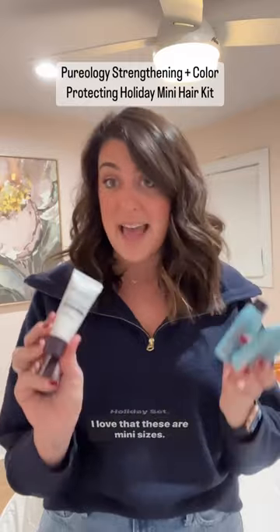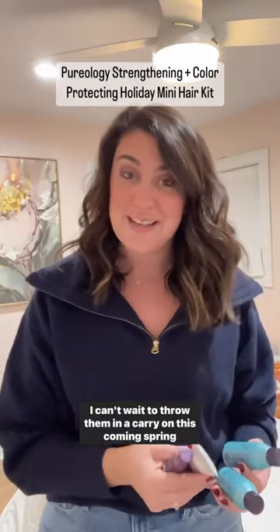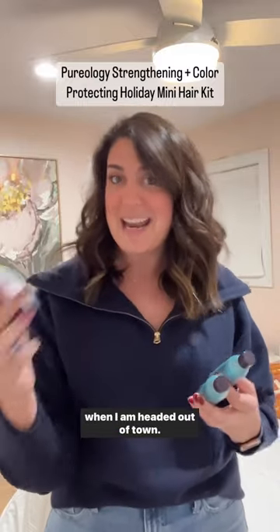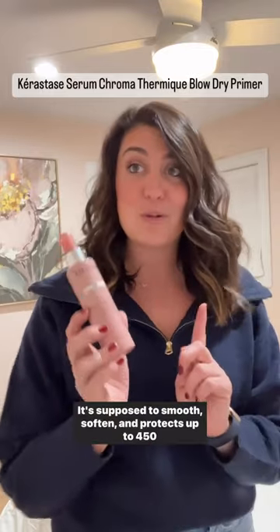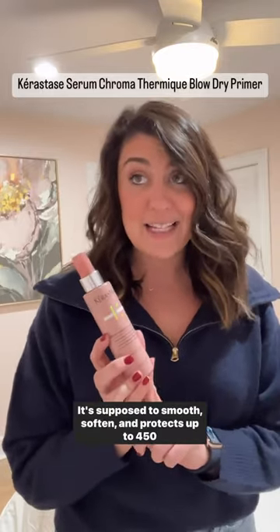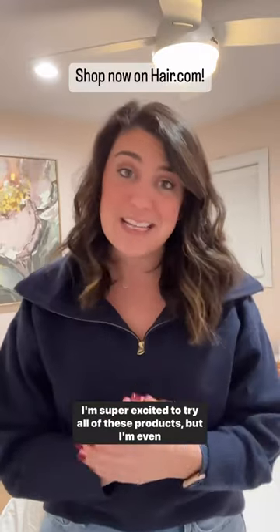I love that these are mini sizes — I can't wait to throw them in a carry-on this coming spring when I am headed out of town. The Kérastase Sérum Chroma Thermique Blow Dry Primer is supposed to smooth, soften, and protect up to 450 degrees of fervent heat. I'm super excited to try all of these products.